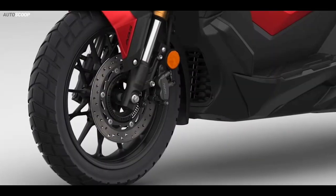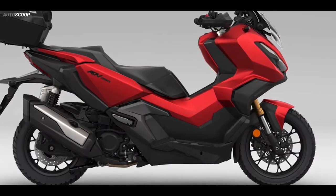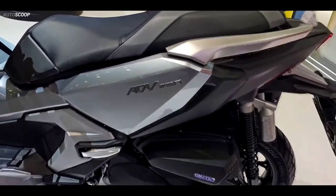The scooter sits on 15-inch front and 14-inch rear wheels, shod in 120/70x15 front and 140/70x14 rear tires, respectively.